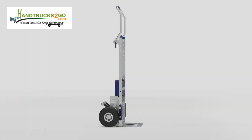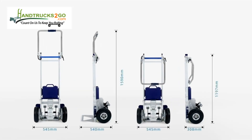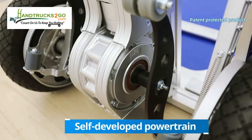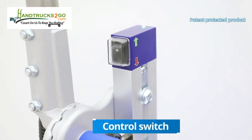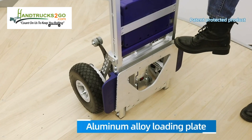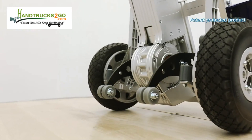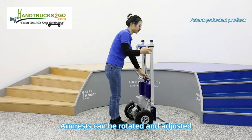XSTO new stair climber — a patent-protected, self-developed product. Optional solid or pneumatic tires, aluminum alloy loading plate, S-shaped support arm, self-developed braking system. The armrest can be rotated and adjusted.